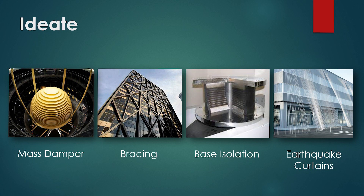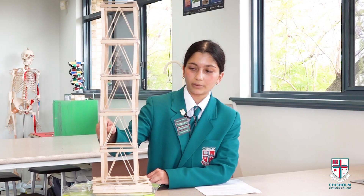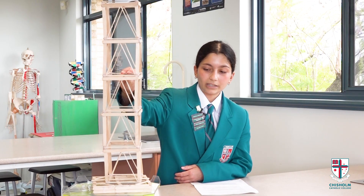Cross-bracing protects buildings against horizontal forces, also known as lateral forces. It distributes the vibrational energy down the building, which reduces the intensity of the force on individual floors. Base isolation systems allow one part of the building to be situated on the floor while the other half is slightly elevated, allowing the building to shake while the lower half remains on the floor.